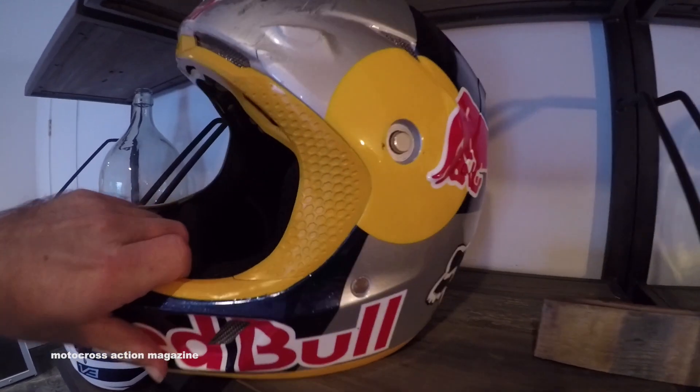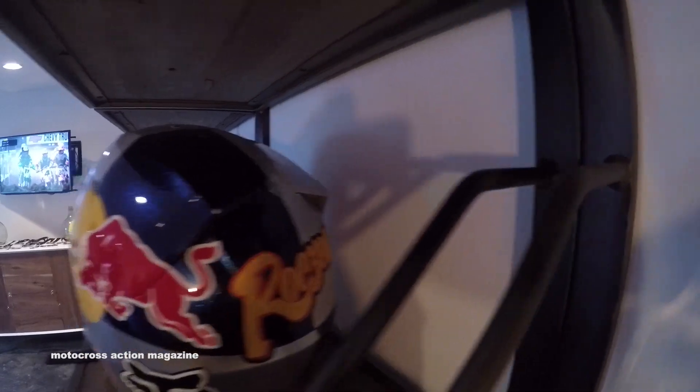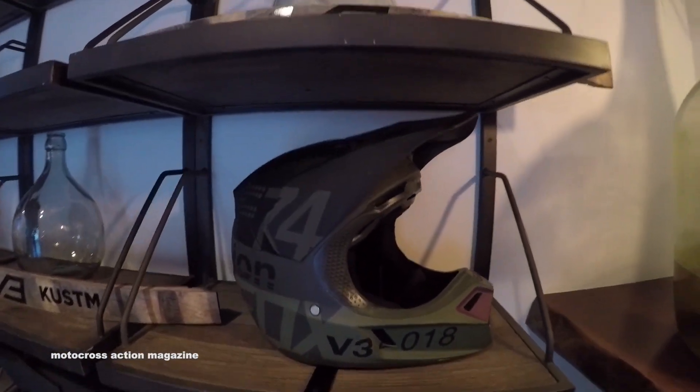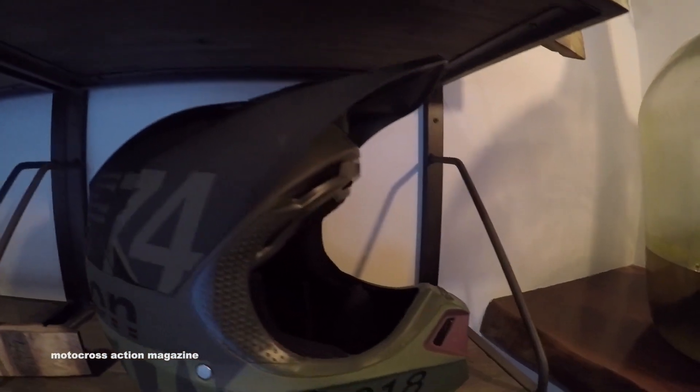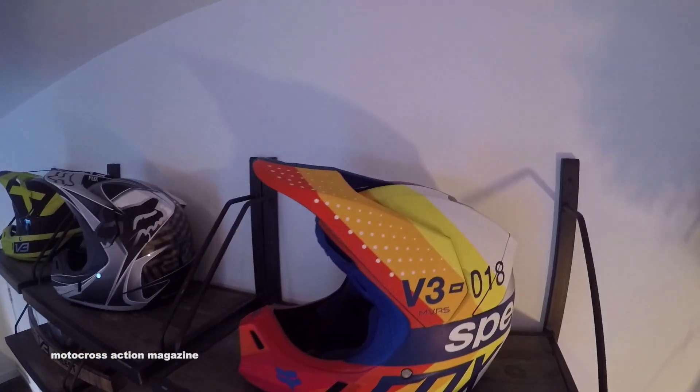If you saw Ken Rockson's crash from Anaheim 2, you saw Ken's visor break away as soon as he hit the ground — that's exactly what MVRS is designed for. All of our top riders, Ken Rockson, Ryan Dungey, and Chad Reed were all equipped with MVRS starting from Anaheim 1 this past year. We got great feedback and great real-world testing with MVRS during Supercross, and this is the end result: the magnetic visor system. That's our new MVRS system featured exclusively on our premium V3 helmet, designed and engineered by Fox — you will not see the MVRS system on any other helmet in the marketplace.